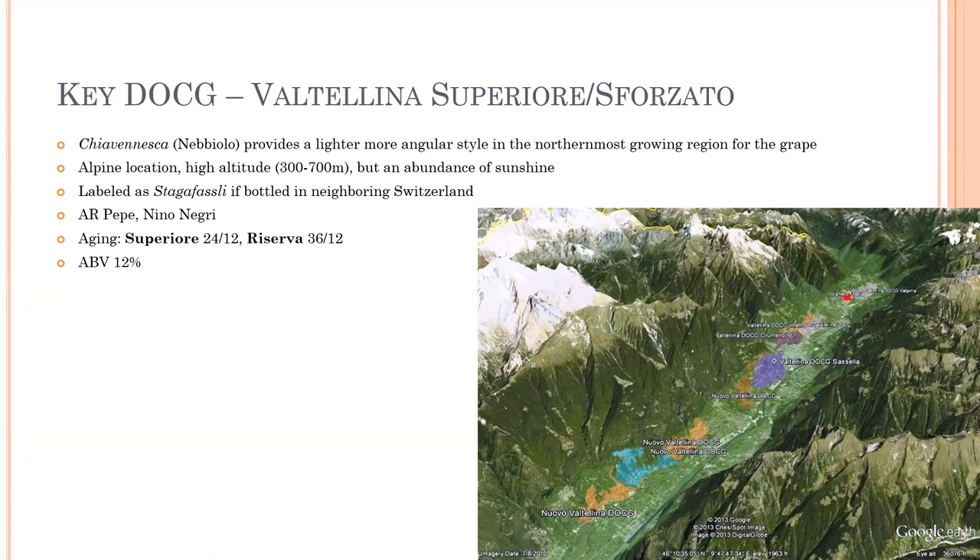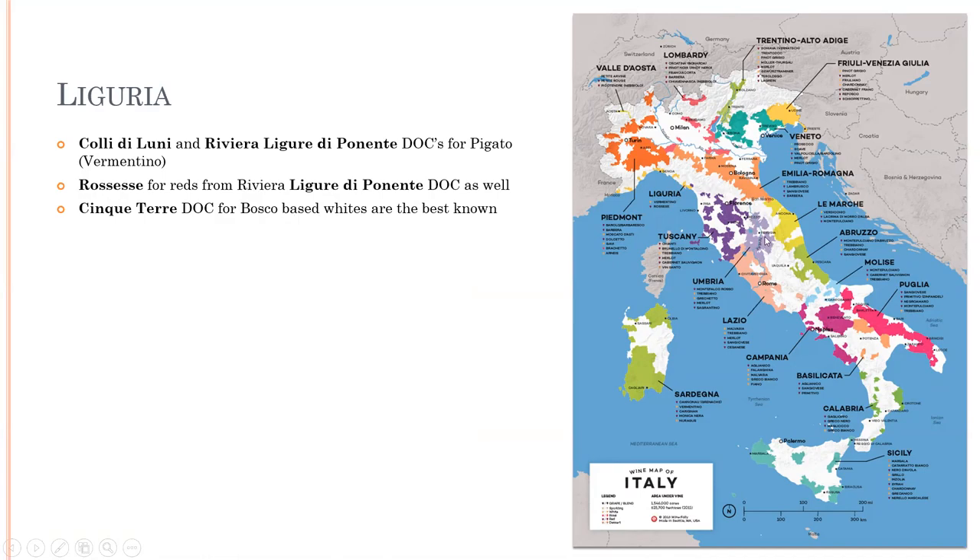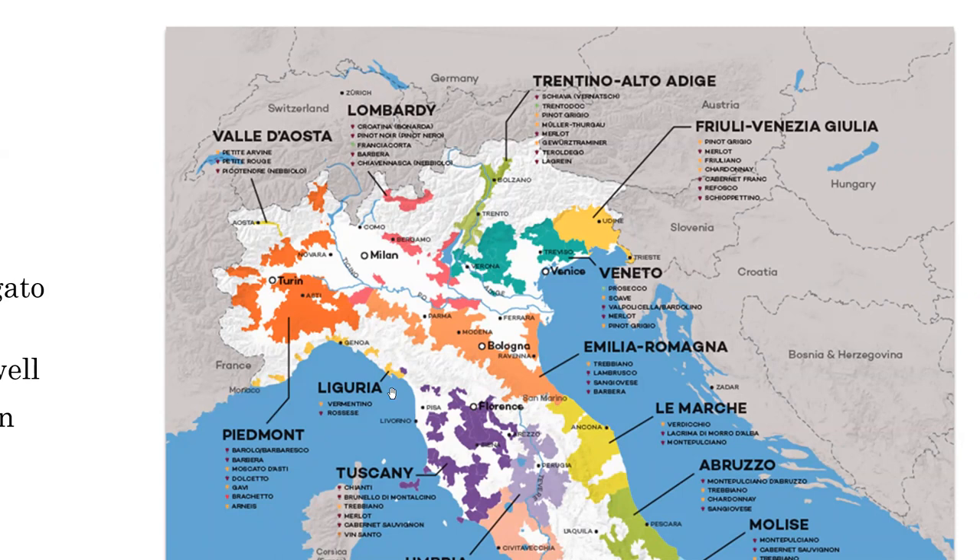Liguria — we mentioned this one would be quick. Great production areas for DOC for Pigato wines, which is Vermentino, or Colli di Luni and Riviera Ligure di Ponente. You'll find Rossese for reds from Riviera Ligure di Ponente as well, and Bosco-based white wines for Cinque Terre. I once had a Master Sommelier blind me on Pigato from Liguria. She was just trying to see where my acid calls were. You can see Liguria is close to France and Corsica, which is why Vermentino plays really well in this area.